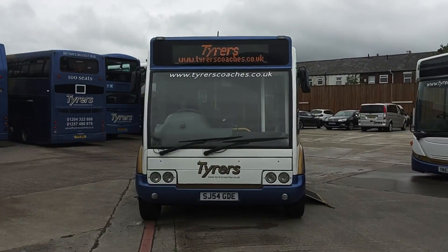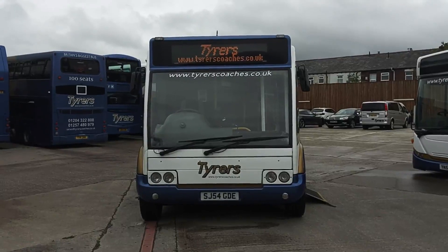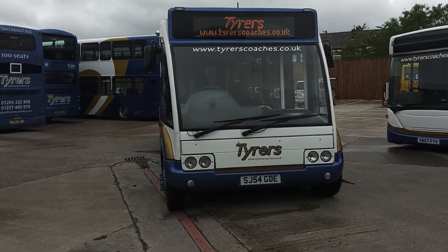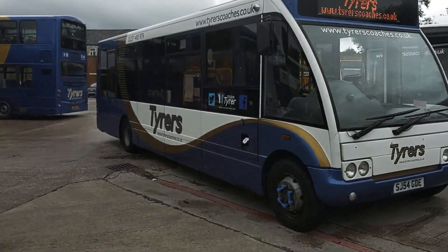Here we have a 2004 on a 54 registration Optare Solo M880, PSVAR compliant, 29 seat service bus. We have a choice of two identical vehicles operated by Tyrus Coaches in Lancashire.